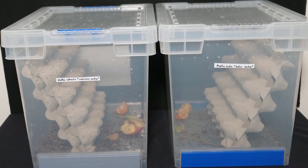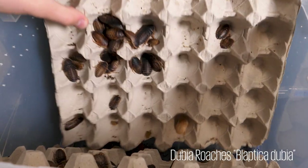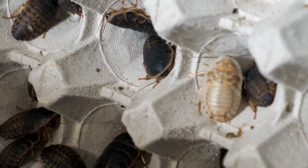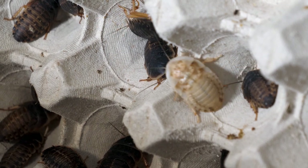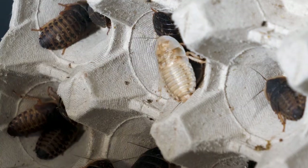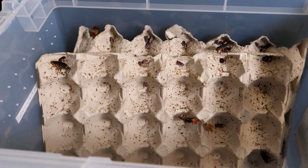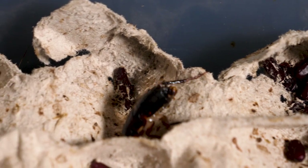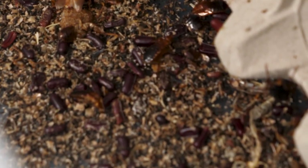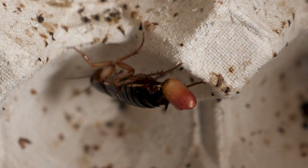Now for my main two feeders. I use dubio roaches, which I got as tiny nymphs, and slowly but surely they've been getting bigger, and there should be babies coming in the next few months. I also use turkistan roaches, or as they're also known, red runners, who breed like wildfire. Just look at all those oothecae attached to the cardboard and on the base of the box. Look at this female here, laying another ootheca.